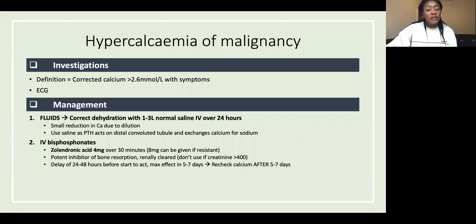To actually correct calcium levels, give IV bisphosphonates. The bisphosphonate of choice is IV zoledronic acid, usually 4 milligrams over around 30 minutes. Bisphosphonates are potent inhibitors of bone resorption, stopping the release of calcium from bones. They are renally cleared, so if creatinine is over 400 you need an alternative. There is a delay of one to two days before it works, with maximum effect at five to seven days.